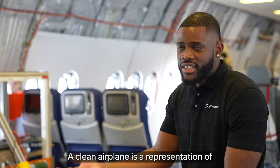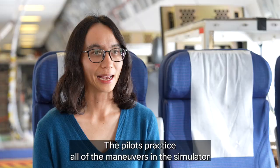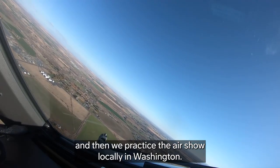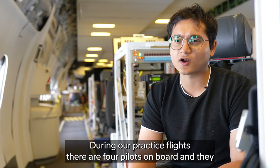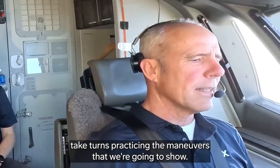A clean airplane is a representation of a well-maintained airplane. The pilots practice all of the maneuvers in the simulator and then we practice the air show locally in Washington. We've already done a lot of practice flights out of here. During our practice flights there are four pilots on board and they each take turns practicing the maneuvers that we're going to show.